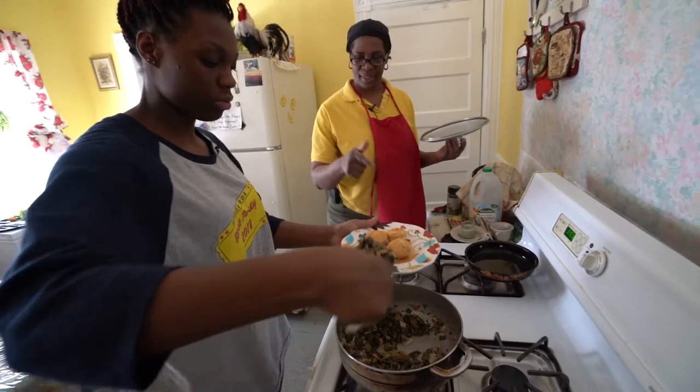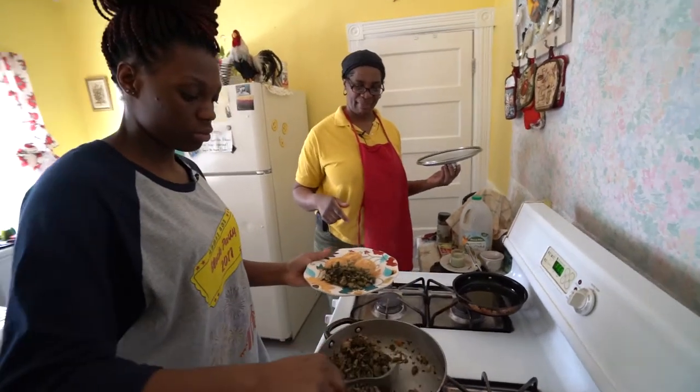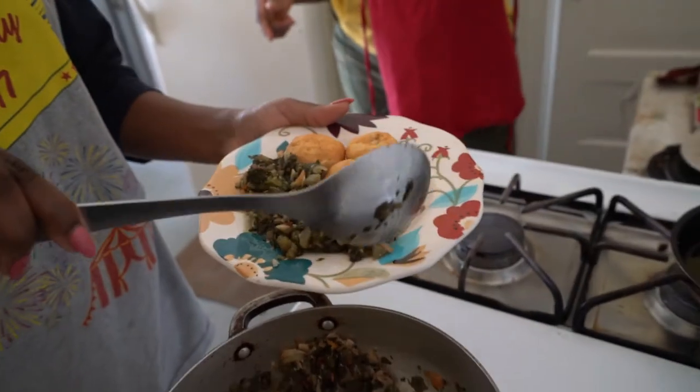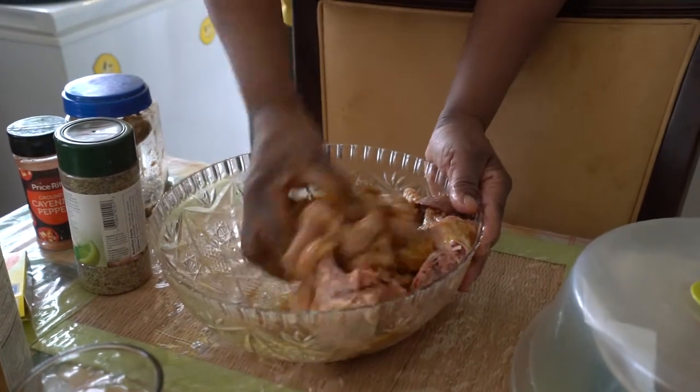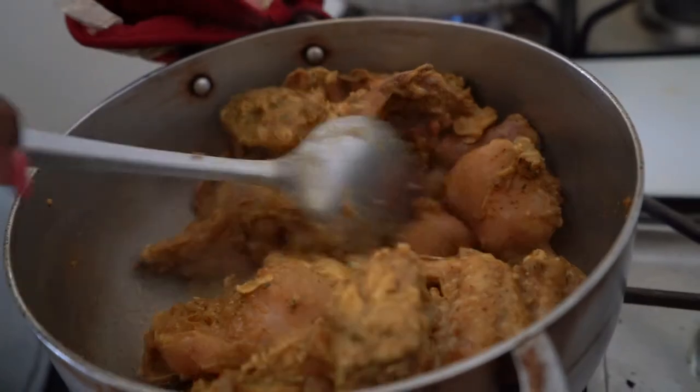Callaloo is one of our biggest greens, so of course it's in every household. Curry chicken and jerk chicken — those are the staples. Anything else you find is more recent. But those are the main starter dishes. Oxtail as well.